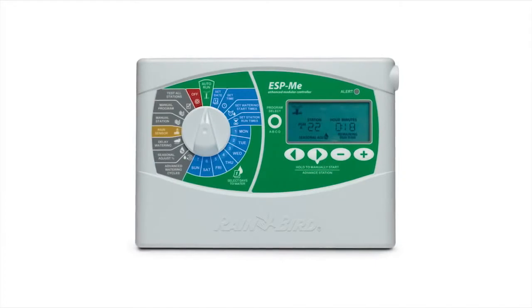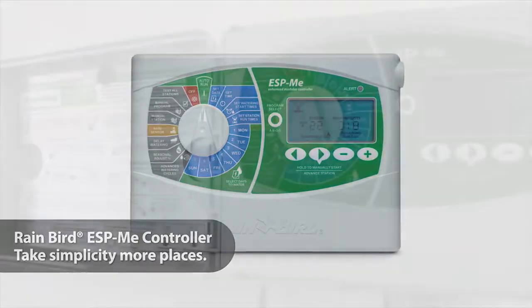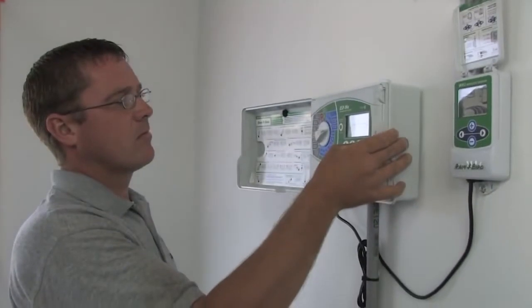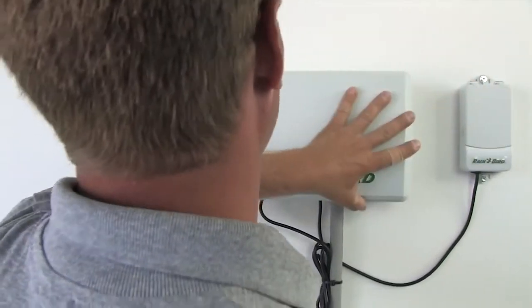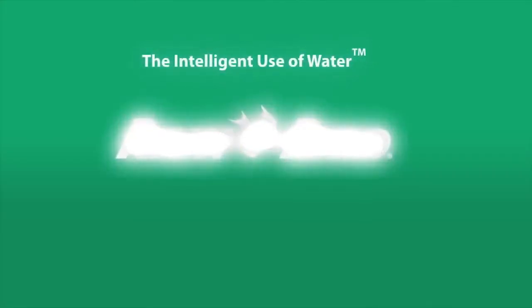In developing the ESP-ME, we took a simple idea and expanded on it with a higher station count and more advanced features. Now it's your turn. Use this innovative controller to improve your crew's efficiency, grow your customer base, and take your business to new places. Go to the ESP-ME.